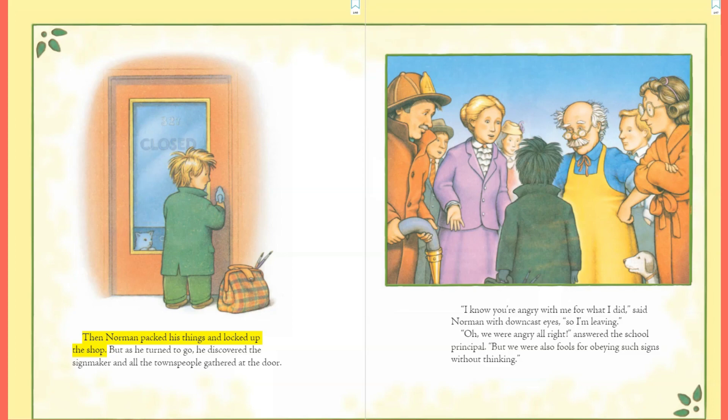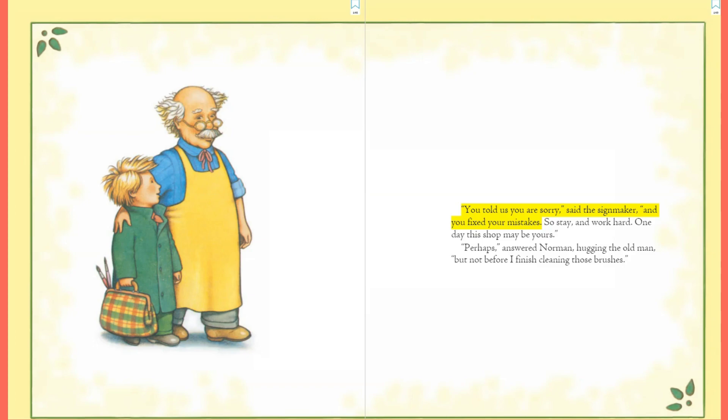Then Norman packed his things and locked up the shop, but as he turned to go he discovered the sign maker and all the townspeople gathered at the door. 'I know you're angry with me for what I did,' said Norman with downcast eyes, 'so I'm leaving.' 'Oh, we were angry all right,' answered the school principal, 'but we were also fools for obeying such signs without thinking.' 'You told us you are sorry,' said the sign maker, 'and you fixed your mistakes. So stay and work hard — one day this shop may be yours.' 'Perhaps,' answered Norman, hugging the old man, 'but not before I finish cleaning those brushes.'